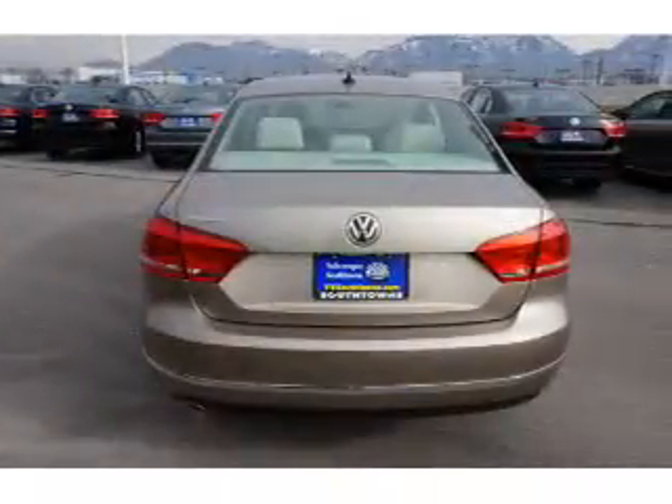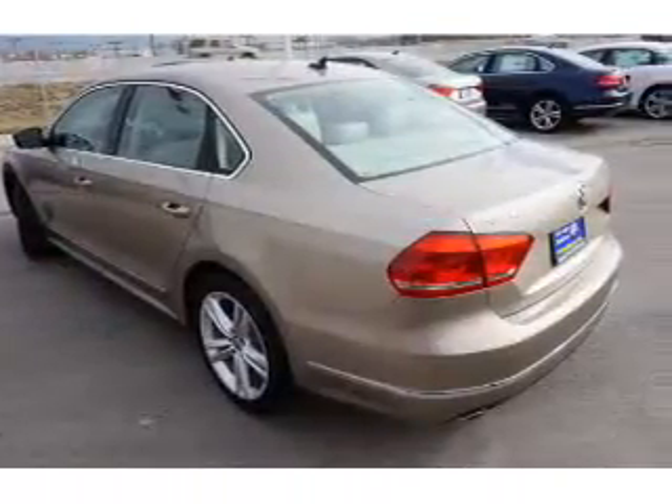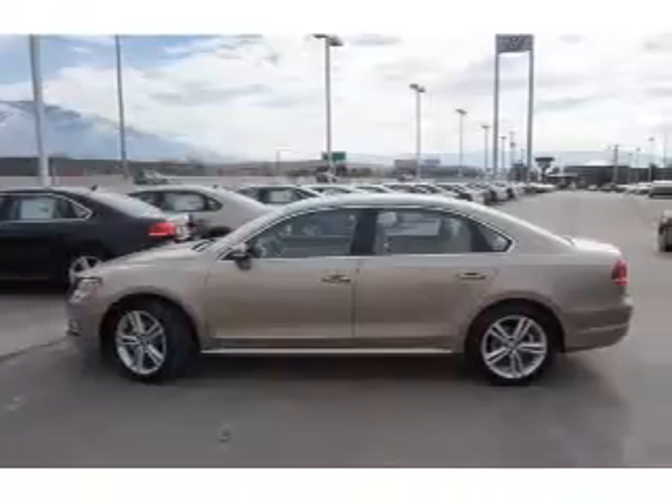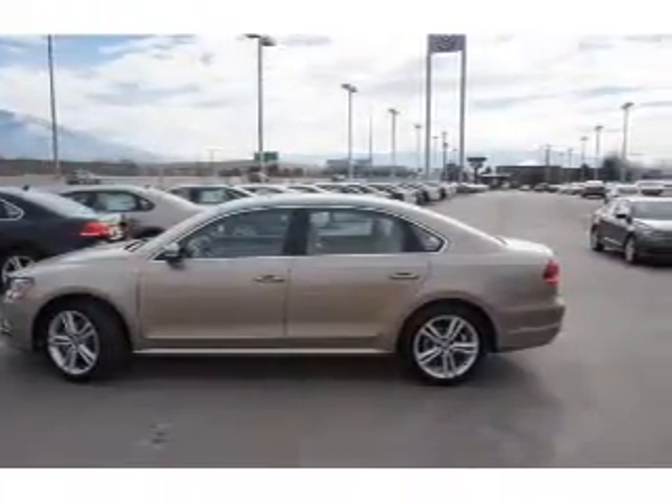Inside you'll find leather seats, heated seats, Bluetooth connectivity, digital radio, Sirius XM satellite radio, an auxiliary input, remote start, steering wheel controls, a DVD system, and a premium sound system.